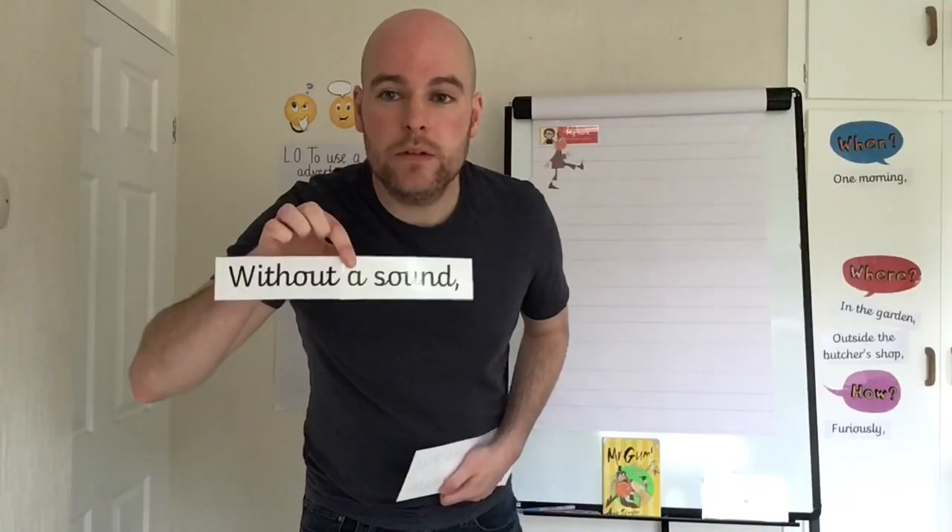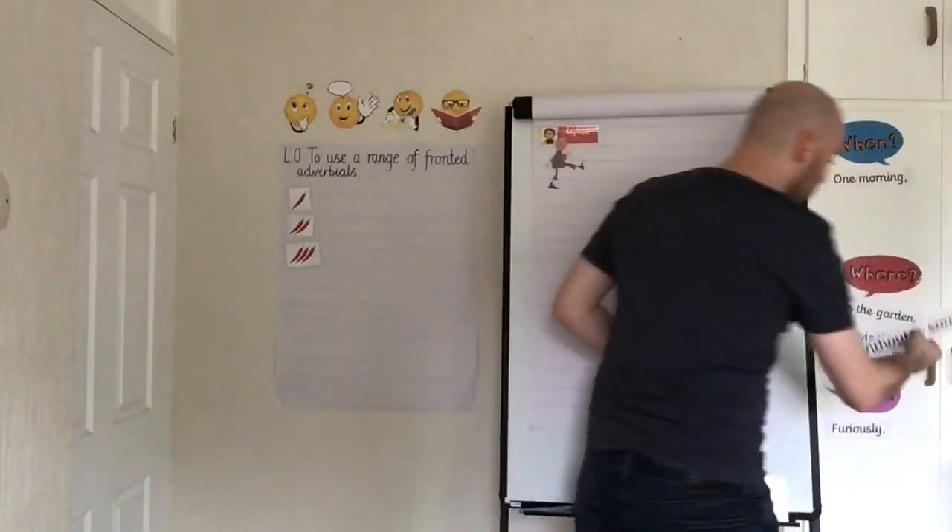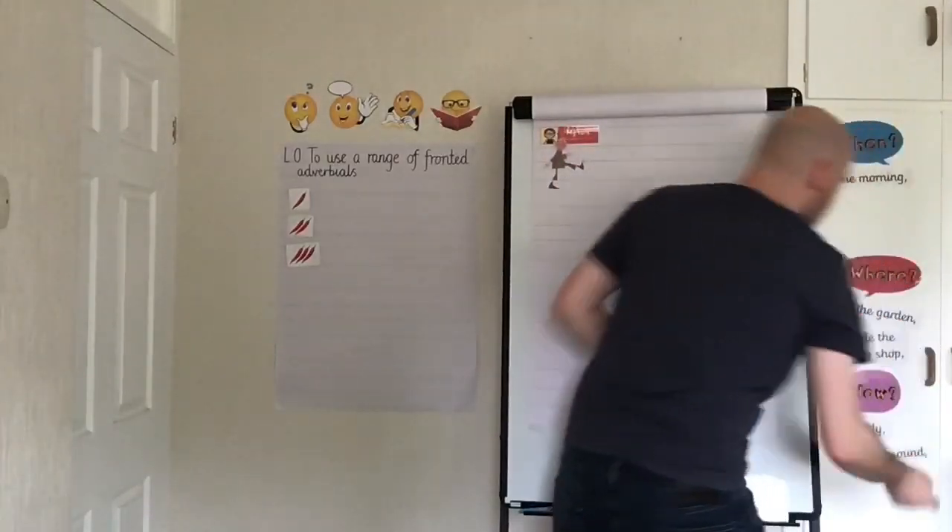Our next one is 'without a sound.' What do you think? Hopefully you said it's a fronted adverbial of manner — it's telling us how someone did something. It's telling us that they did it very, very quietly.